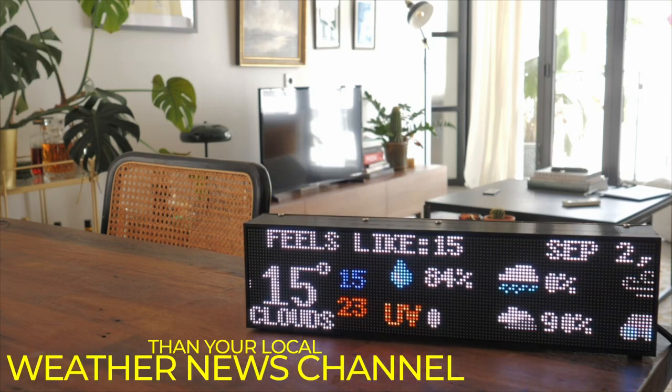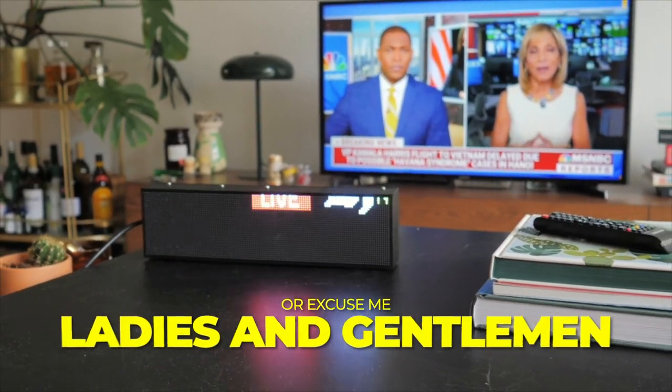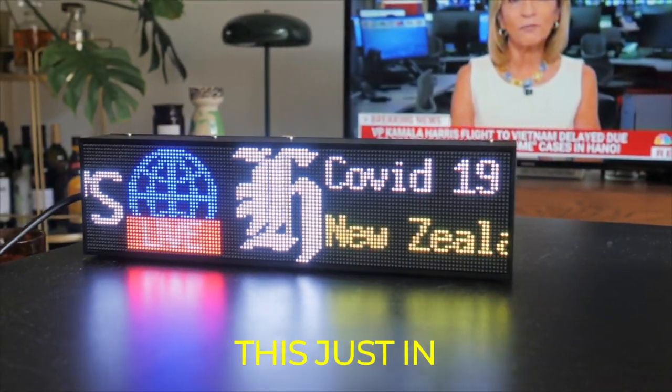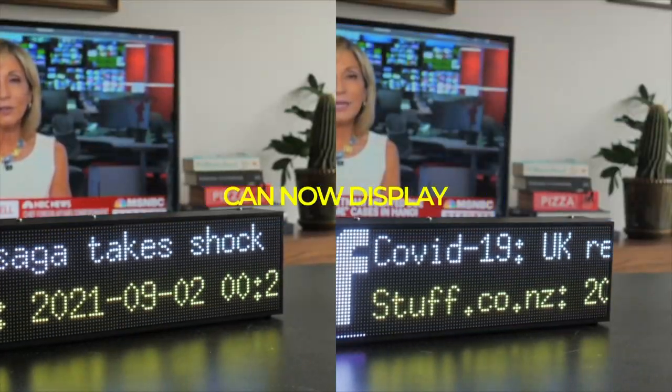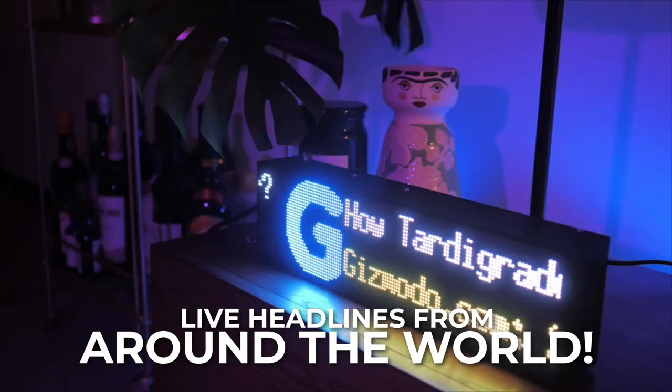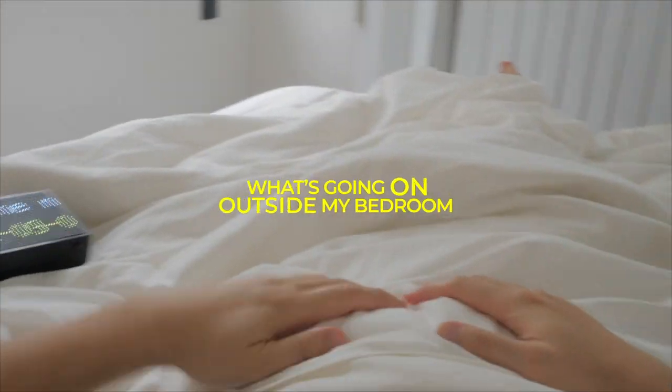This thing is better than your local weather news channel. And ladies and gentlemen, this just in — we received word from HQ that the ticker can now display live headlines from around the world. At least now I get to know what's going on outside my bedroom.